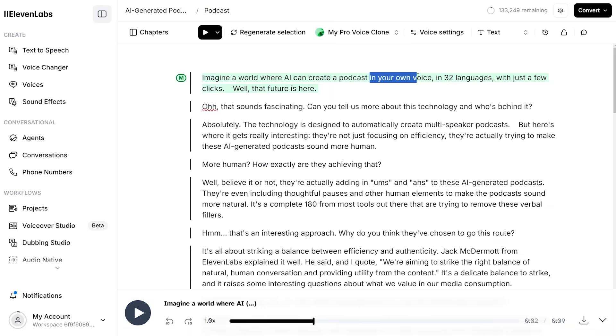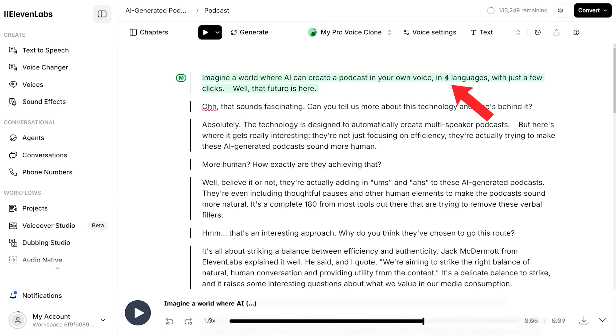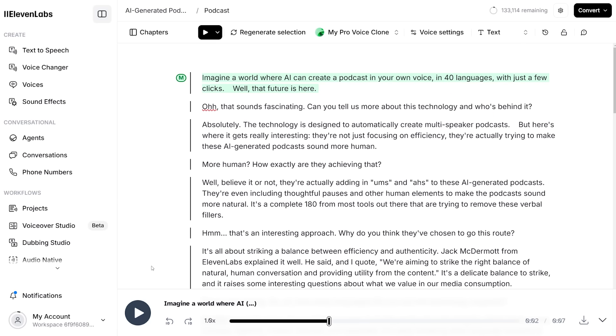For example, look at this part where I say 'in your own voice, in 32 languages.' If I knew it was actually 40 languages and the article was outdated, I could update the text to 40 languages, hit Regenerate, and in seconds the podcast is updated. Let's listen to that new recording: 'In your own voice, in 40 languages.' There we go. So there's one more thing you need to do in Gen.FM to get these podcasts generated in your own voice so effectively — and that's creating your voice clone.